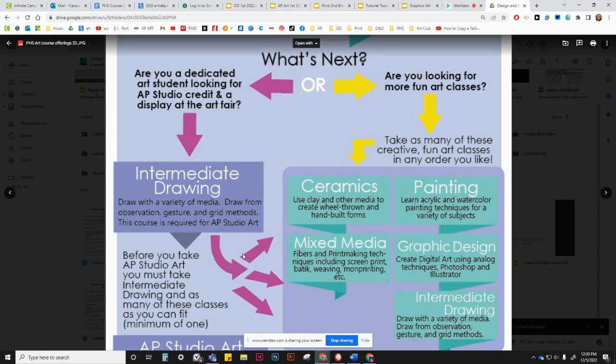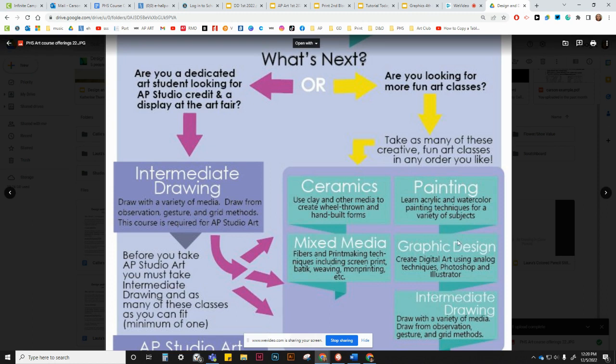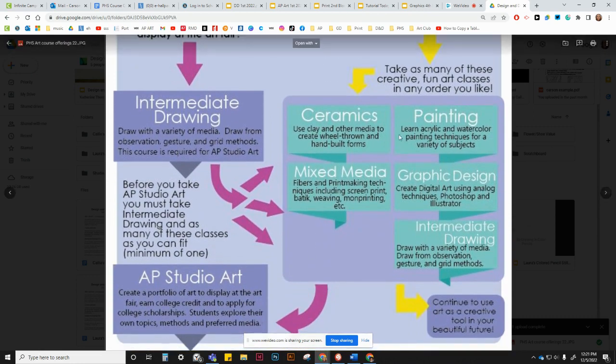Intermediate Drawing focuses on life drawing, observation, and giving you the core skills you need to be successful in all the other art classes. Before you can take AP Studio Art, you must take Intermediate Drawing and at least one other class to qualify for the prerequisites. AP Studio Art is a college-level course, so you've got to have these skills and a portfolio built up before the class starts. After Intermediate Drawing, depending on whether you're more 3D-oriented, into painting, mixed media, or digital art, choose accordingly — but have at least one of these other classes, ideally the year before you take AP Studio Art.